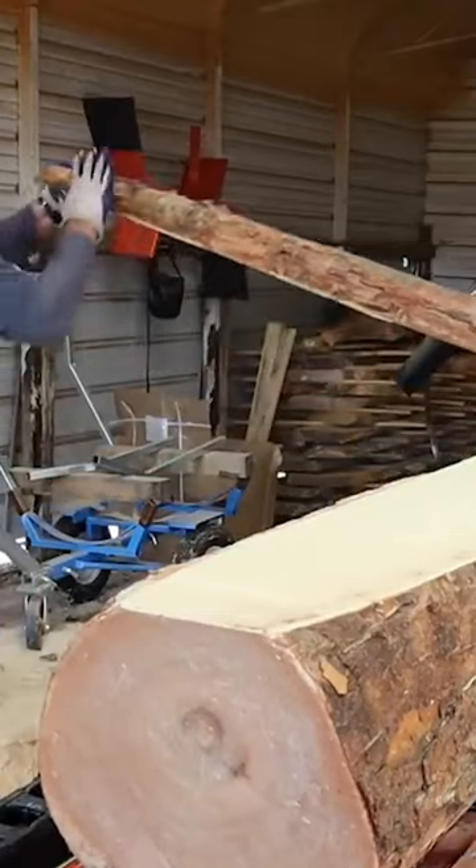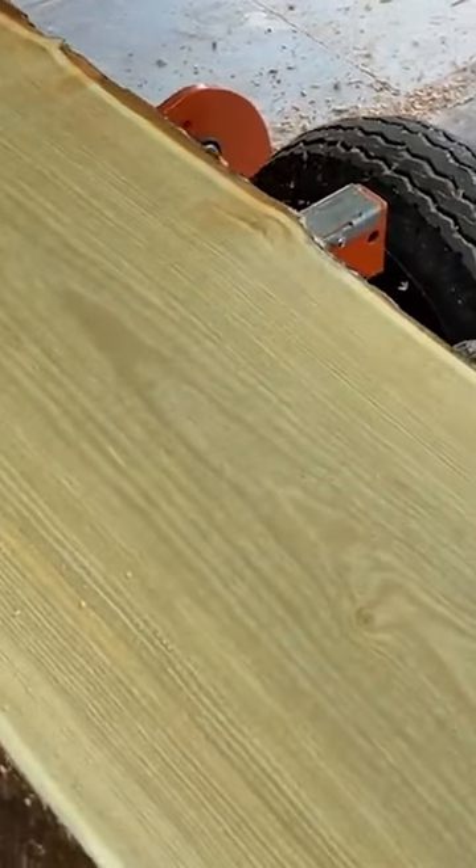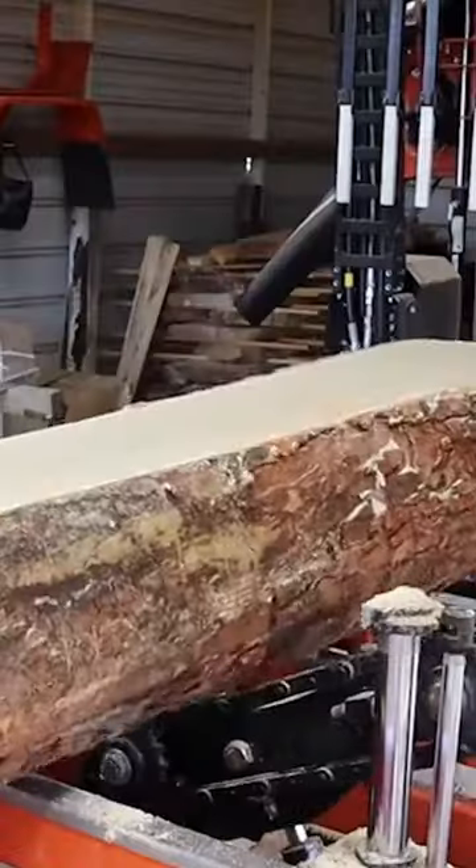The most unique thing about it is the smell of it. I was telling my friend Mike who was here a few minutes ago about this stuff. It smells just like root beer when you saw into it.